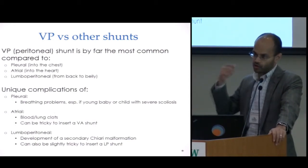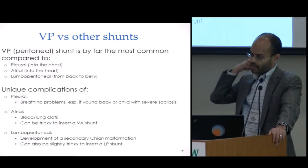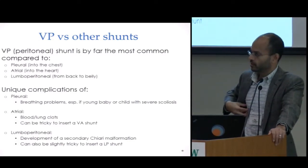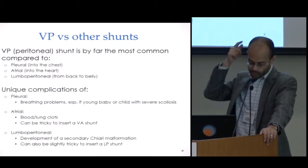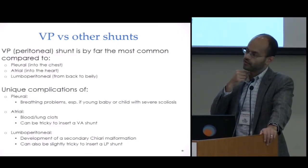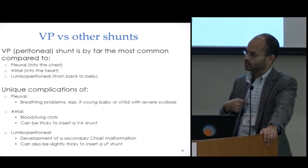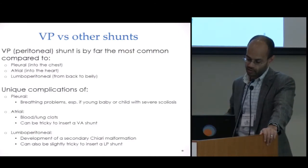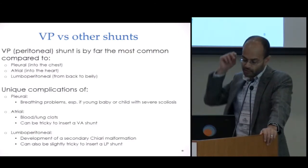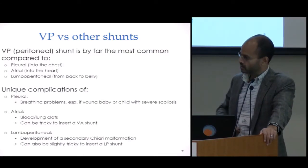With a pleural shunt, it goes from the head into the chest cavity, just around the lungs. A ventricular atrial shunt goes from the head, usually through one of the vessels in the neck, to end up just in the atrium of the heart. A lumboperitoneal shunt is completely different — instead of draining CSF from the head, it drains CSF from the lower spine and then into the belly.